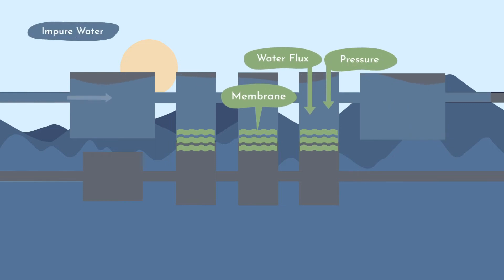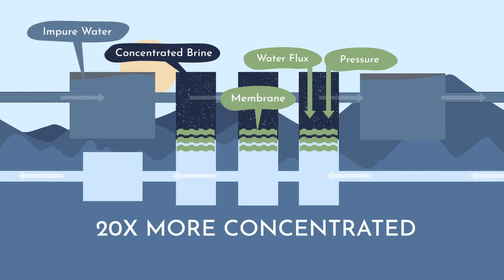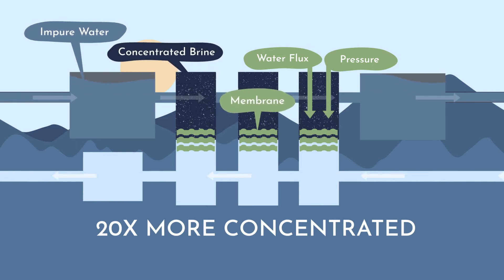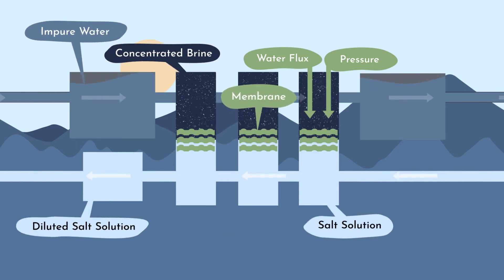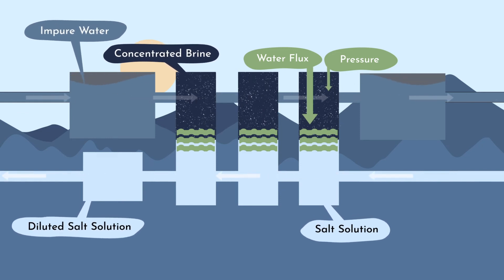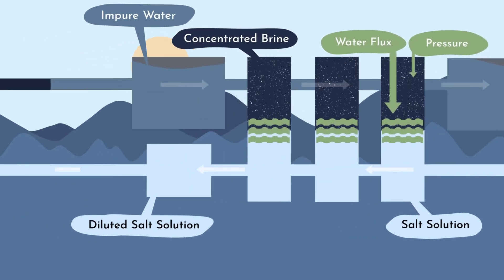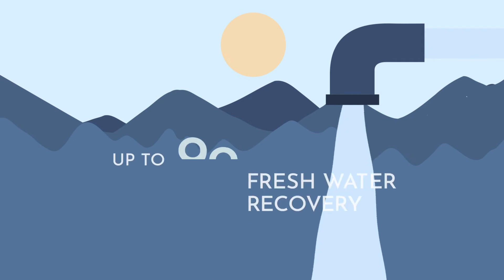The CFRO process works on water that's too concentrated or salty for traditional treatment methods, concentrating up by 20 times and enabling easy and safe disposal or reuse. It works by applying a dilute salt solution to the back side of the membrane surfaces, which lowers the pressure required for reverse osmosis operation, saving energy and cost.